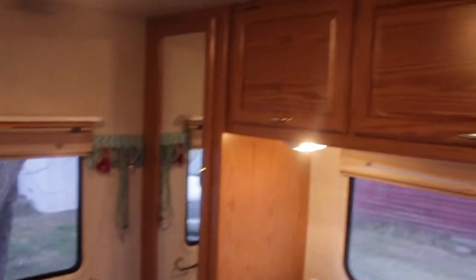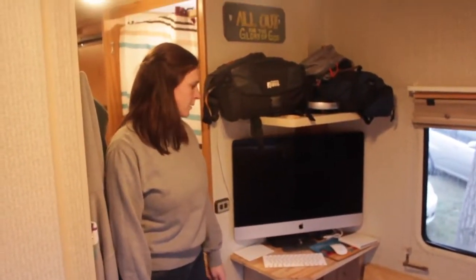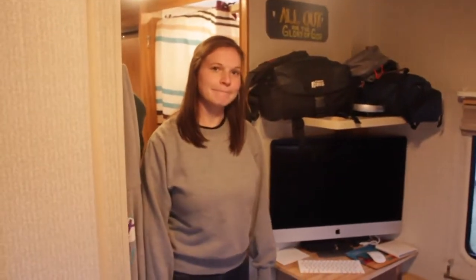This here is our bedroom. Again, a little bit lacking in storage compared to what we'd be used to, but not bad. And Aiden and Sam built this desk themselves, which really works out pretty well for them.